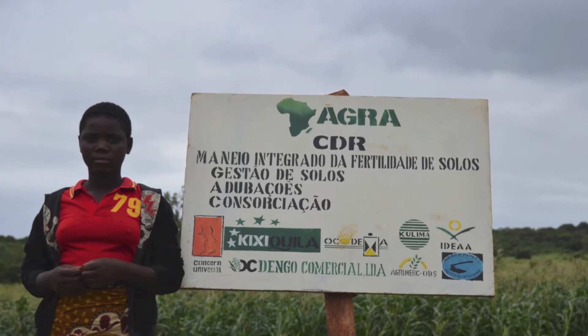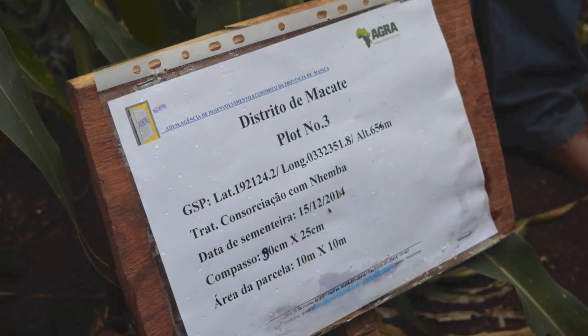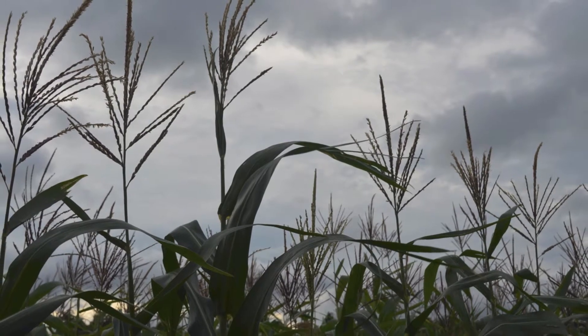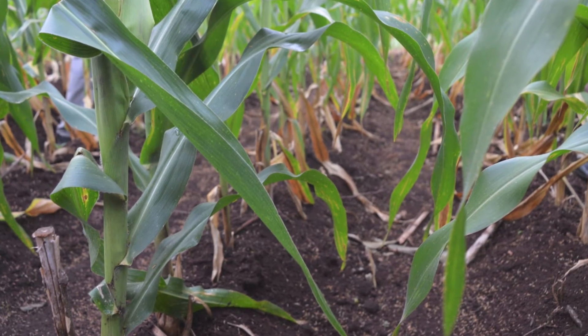At the soil improvement demonstration plots, farmers are trialing six combinations of inputs and agroecological practices to grow maize. They are testing the Pan 53 hybrid variety, which is high yielding, matures quickly, and is disease resistant. But most importantly, the soil in the area has been mapped to show which nutrients are needed where.